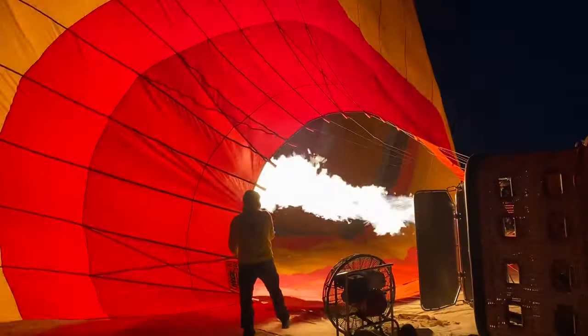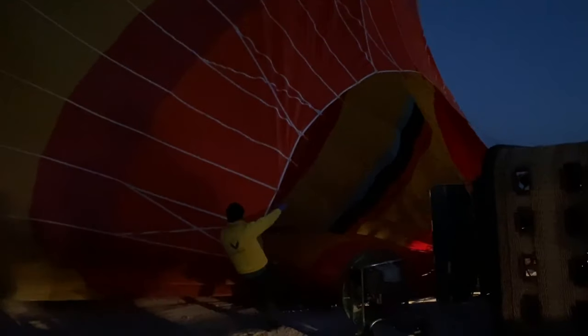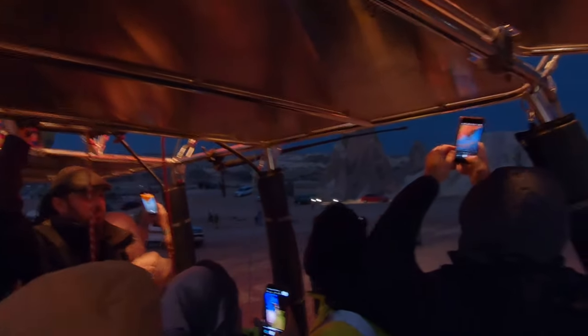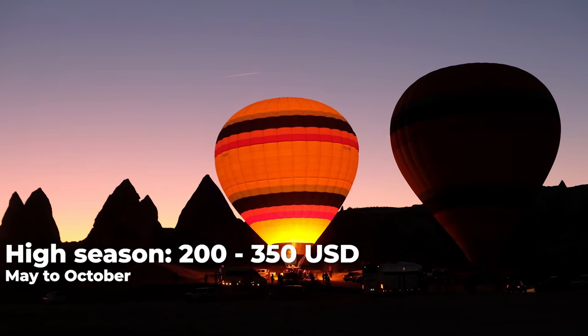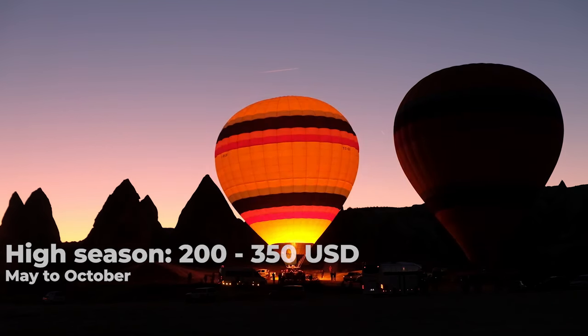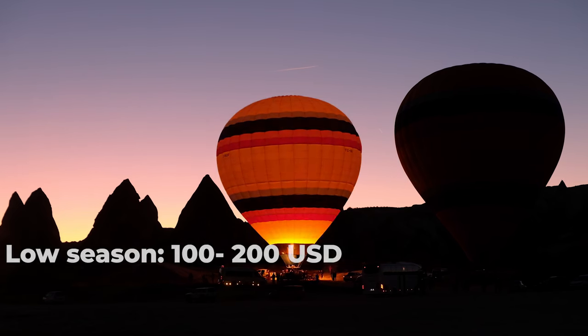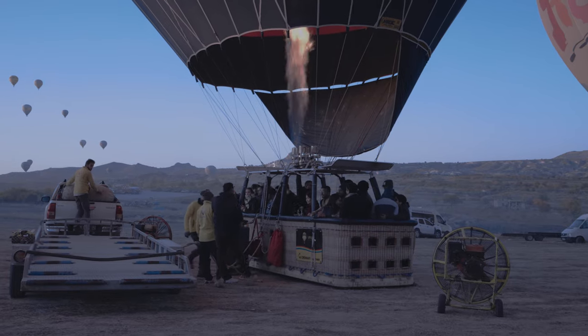Most people come to Cappadocia for the hot air balloons. They fly very early in the morning all year round and only cancel due to bad weather. The balloon ride price includes pickup from your hotel and a return drop-off. Prices depend on season: in high season, which generally runs from May to October, expect to pay between $200 and $350 per person. In low season you can sometimes find them for $100 per person. This is a once-in-a-lifetime experience and it is totally worth the hype.